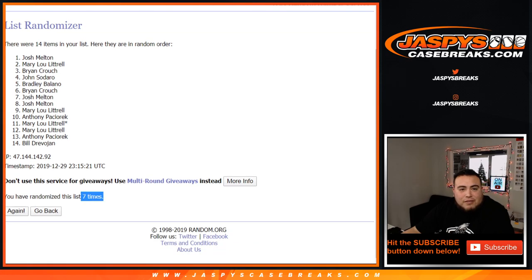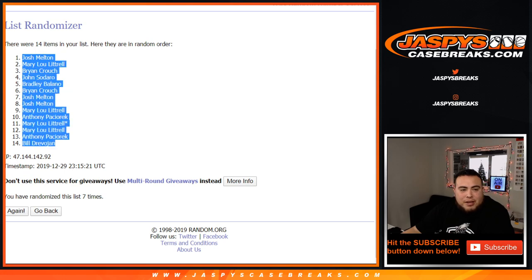After seven times — Josh, Mary Lou, all the way down to Bill.